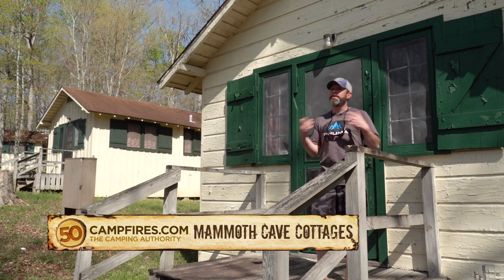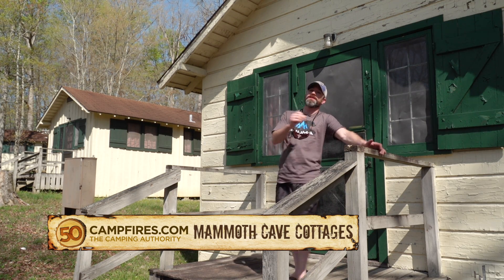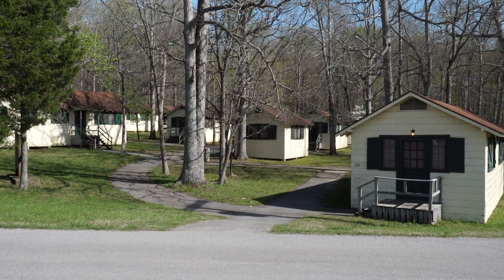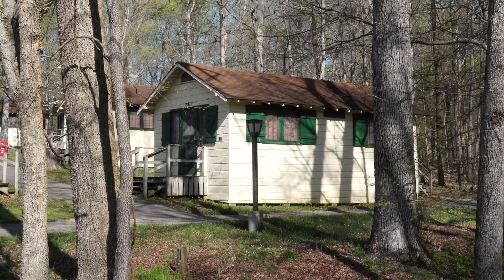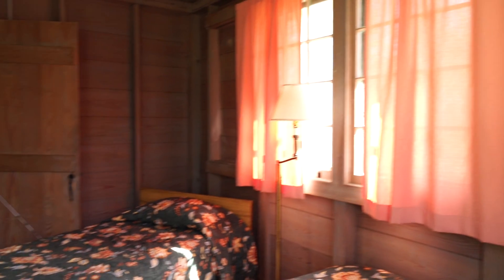We generally stay in a tent when we're on the road at 50 Campfires, unless I'm on the website and I see these two words: rustic cabin. I love rustic cabins. So we are at Mammoth Cave National Park on the north end, where there's a little village called the Woodland Cottages — that's where we stayed last night. Let's head inside and check it out.